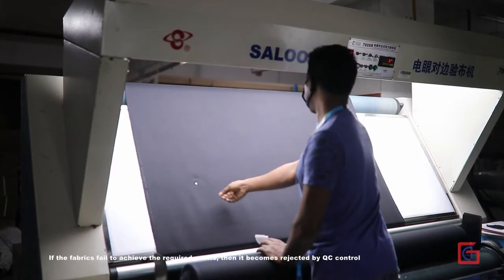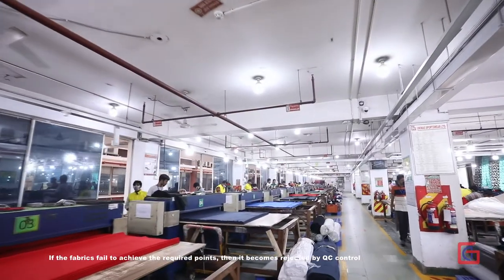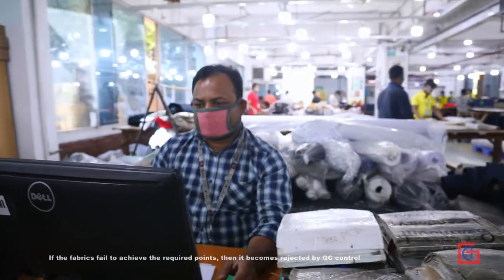If the fabrics fail to achieve the required points, then they become rejected by QC control.